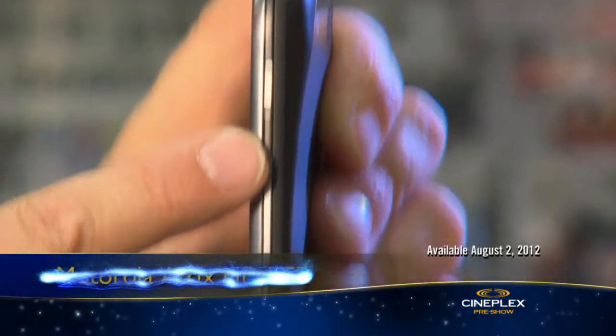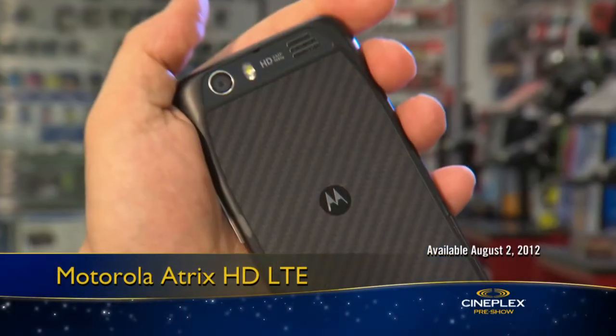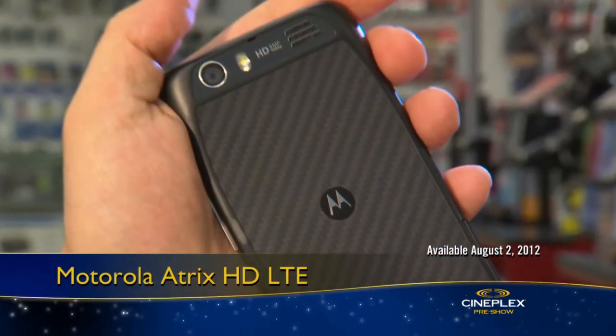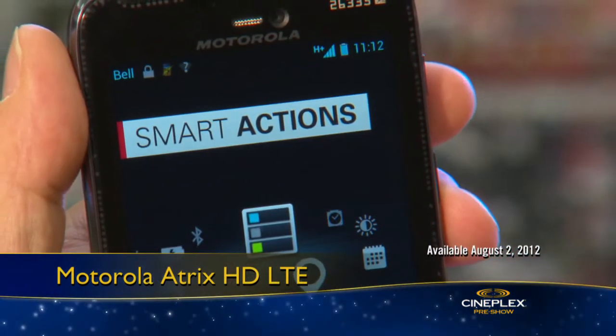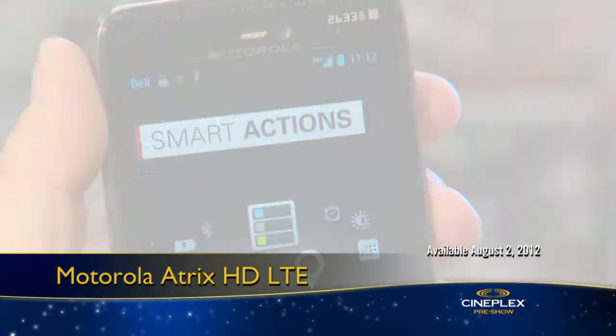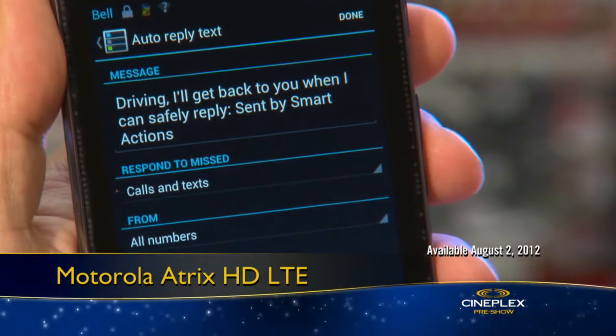Up next, the super thin Motorola Atrix HD LTE. Made from tough Kevlar, it comes with a four and a half inch HD display and a feature called Smart Actions, which analyzes your behavior and can automate tasks to make life easier and extend battery life by 30%.